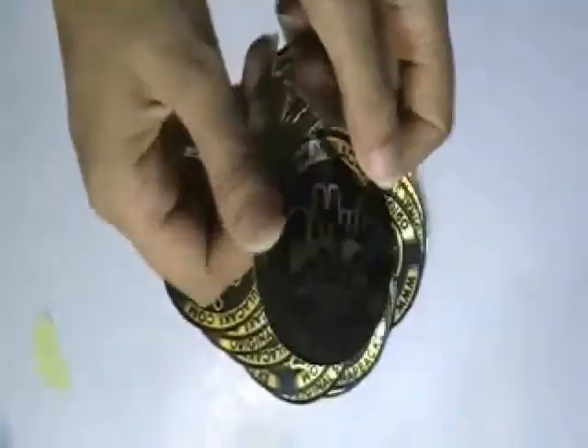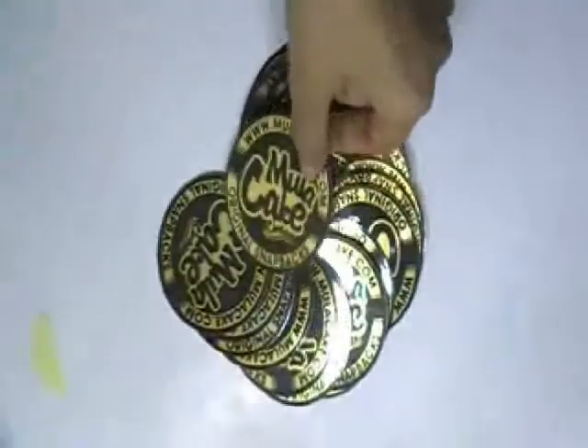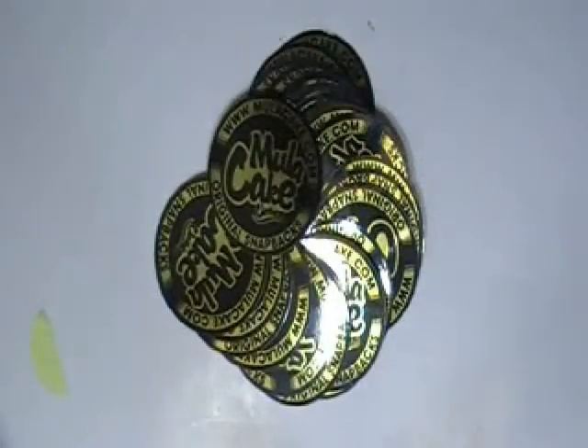You can have this type of stickers with your own design and we can provide you free design. We used special inks and material which are weatherproof and waterproof.